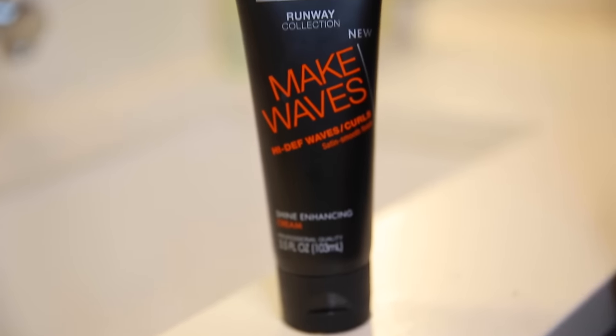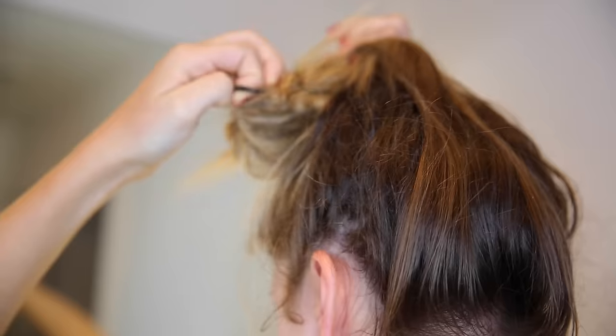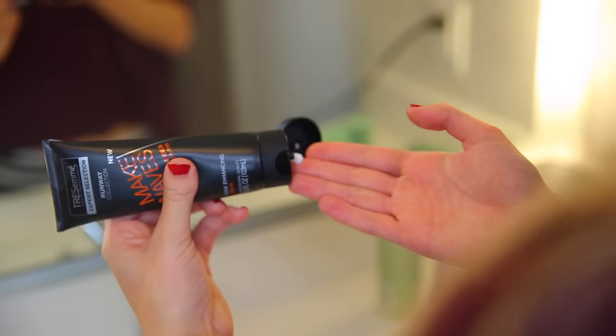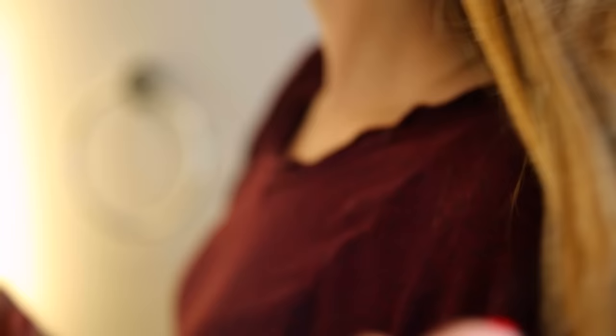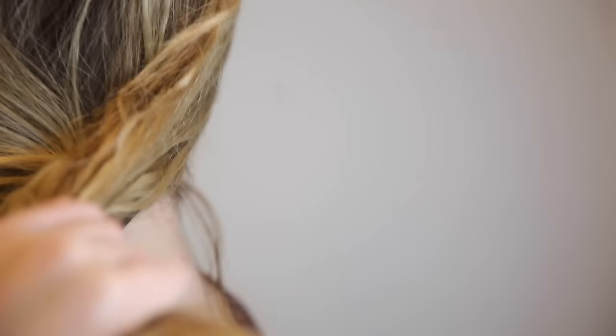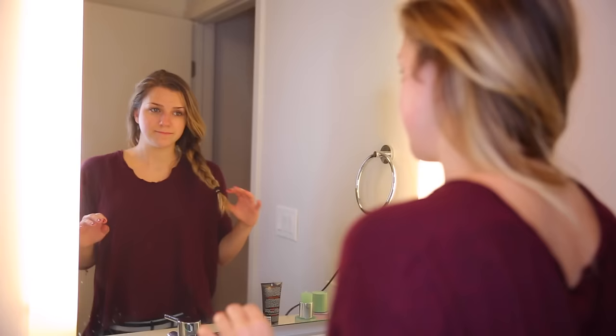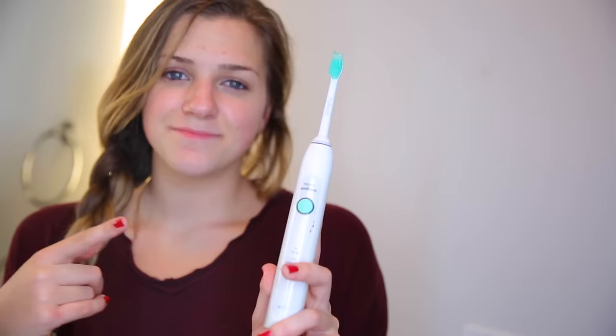Then I'm using the TRESemmé Make Waves Shine Enhancing Cream and I'm just taking my hair down and putting this all over it, because I'm gonna braid it so that tomorrow when I wake up my hair is nice and wavy — smooth and wavy, just how I like it. And then I brush my teeth but you guys have seen that a bunch of times.